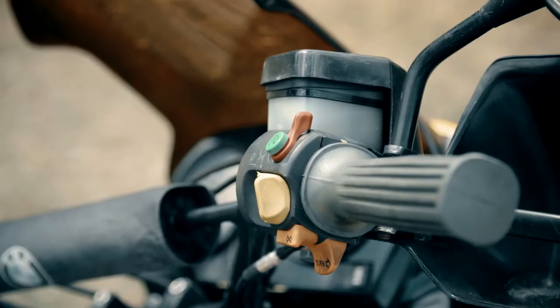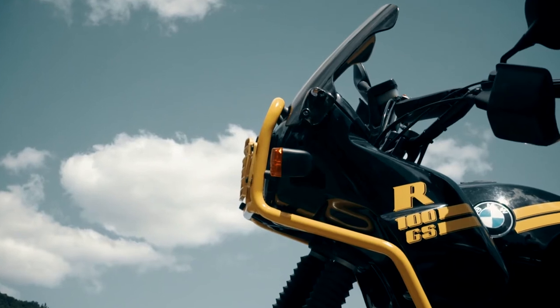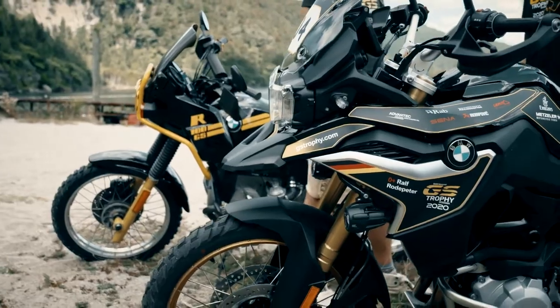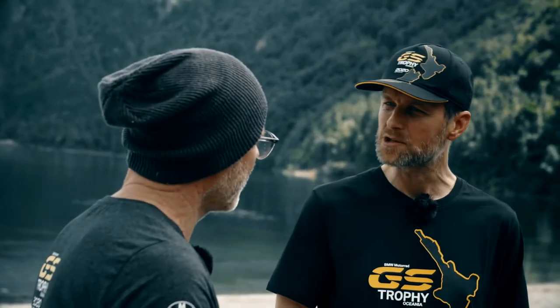This bumblebee behind you — what's it doing here? Are you planning to ride it in the trophy? I'm looking forward to having at least one day on that bike. And of course you'll be looking forward to a few days on this bike too. There is more than 30 years of development and engineering in between, and of course the bikes today are more capable than the bumblebee was. So most of the time I will be on the F850 GS.